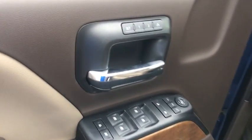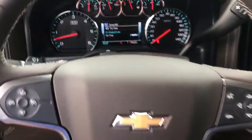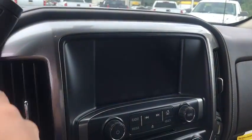Steering wheel audio controls, traction control, remote engine start, power passenger seat, dual airbags, alloy wheels, power steering, chrome mirror caps, four-wheel disc brakes, universal garage door opener, center armrest, heated front driver and passenger seats.